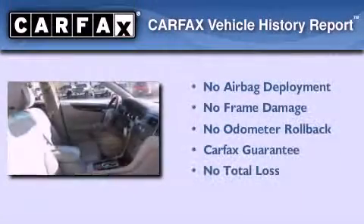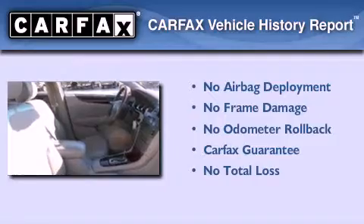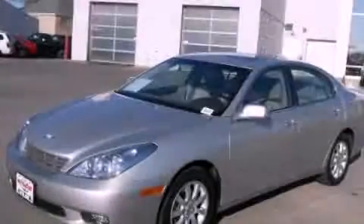Not to mention that this Lexus qualifies for the Carfax buy-back guarantee. Stop by today and test drive this automobile for yourself.